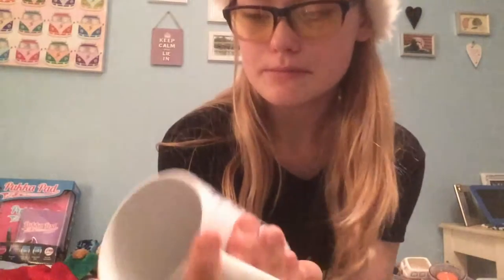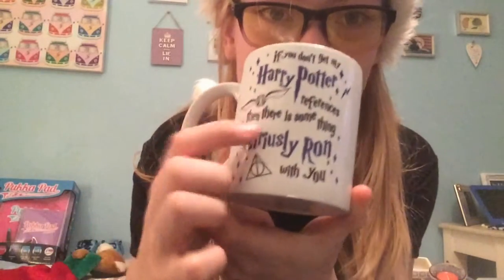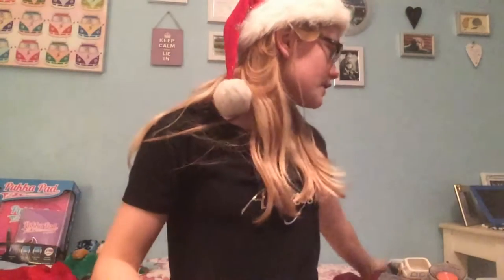Next, from my friend Callum who shares my love for Harry Potter, I got this mug that says "If you don't get my Harry Potter references there is something seriously wrong with you." I like that it's got a snitch, lightning bolts, stars, and the Deathly Hallows sign.